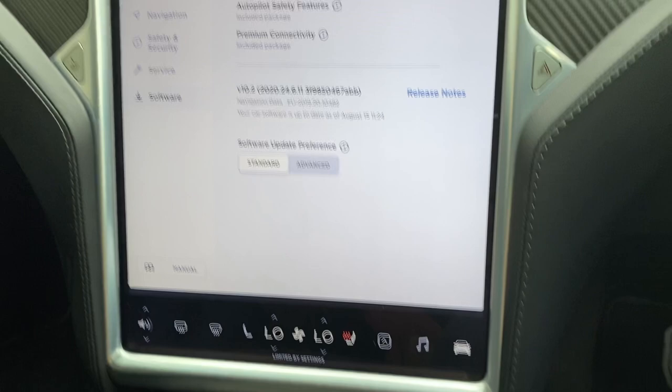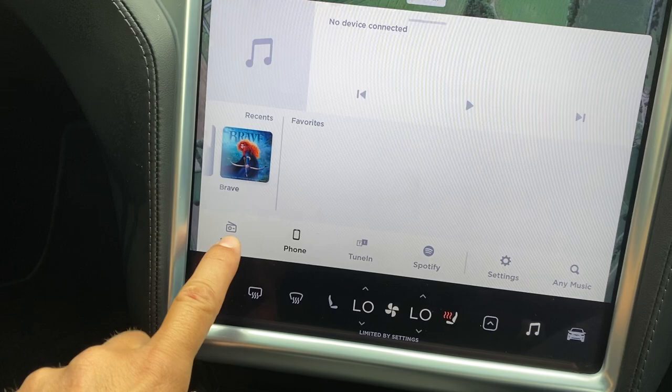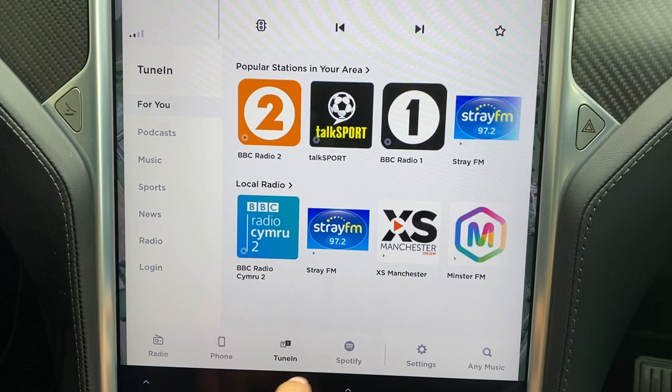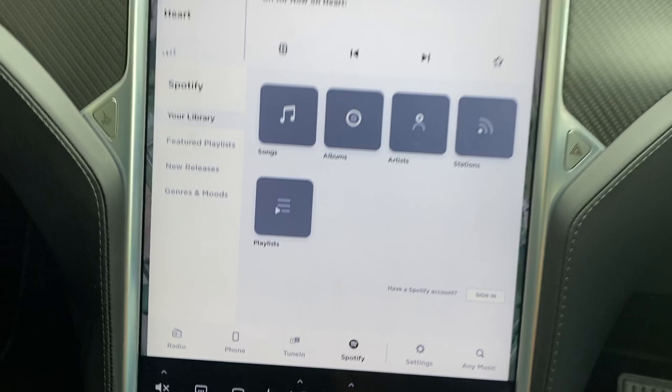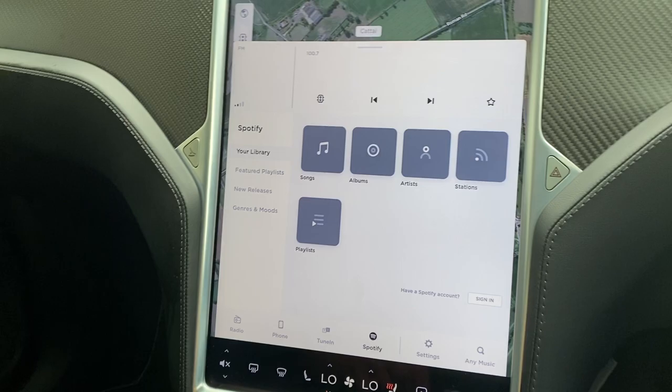For music, you can use your phone, radio, tuning, or Spotify. If you log into your Spotify account you can play all your favourite playlists. All of this is included as part of the premium connectivity package for the rest of the life of the car — you don't need internet on your phone or a separate subscription because the car is automatically connected.